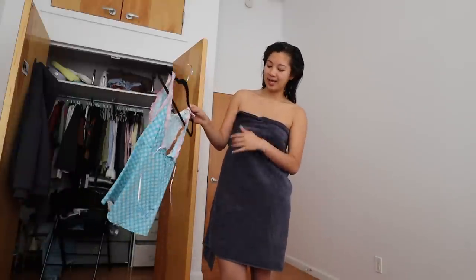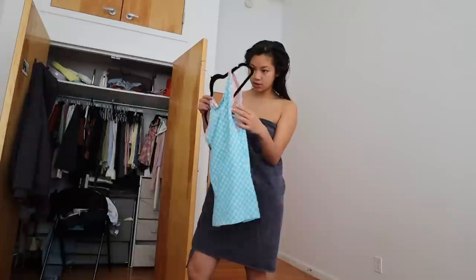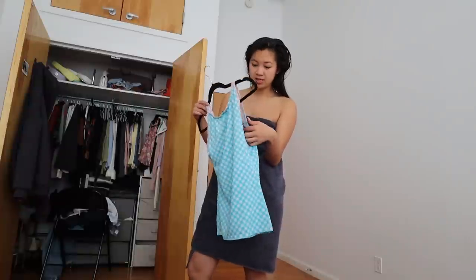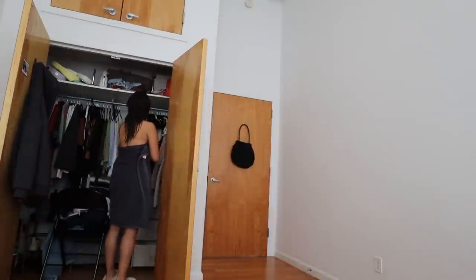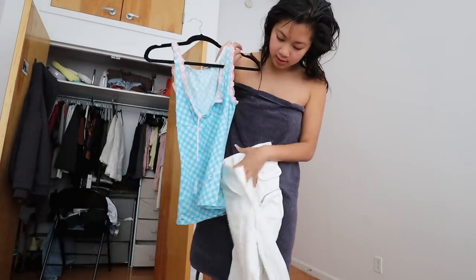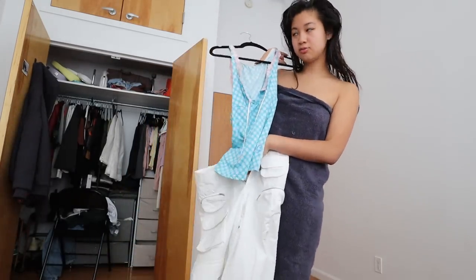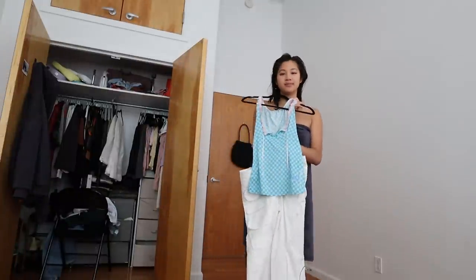I did just get my period, so I can't wear white pants even though I'd prefer to. Men are so lucky — they don't have to worry about periods or anything. But I would wear my white trousers. I might just do it. I really like this white detailing with these white pants — so cute. I should just do a jump transition.